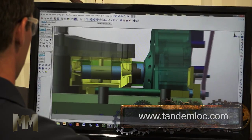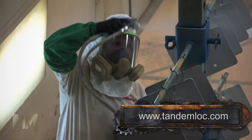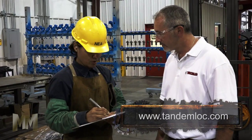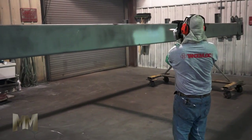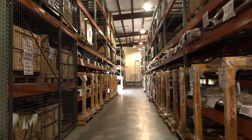TandemLock has custom-engineered thousands of products for multiple applications. Most custom-engineered products are manufactured, proof-tested, and shipped within one week of a customer placing the order.